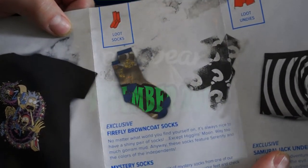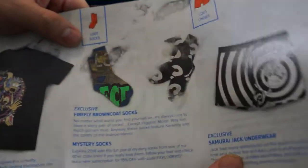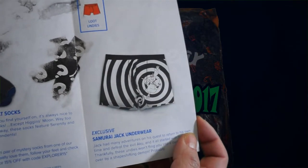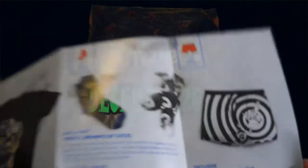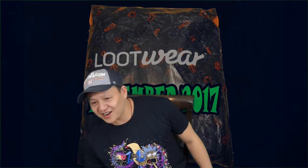There's also the Loot Socks, which is a Firefly Brown Coat sock. There is a mystery sock which I don't have, and Loot Undies — Samurai Jack. So that is all the items for Lootware this December. Hope you guys like it, and as always — where's my hammer — I will see you next time!